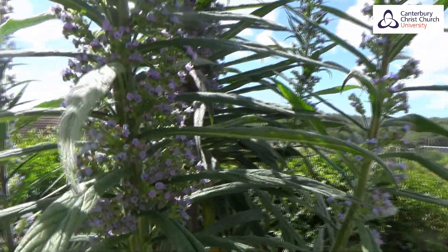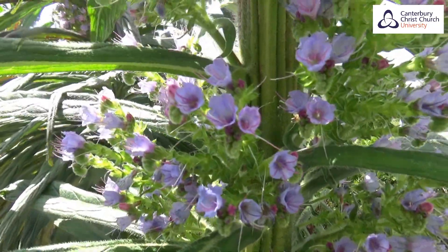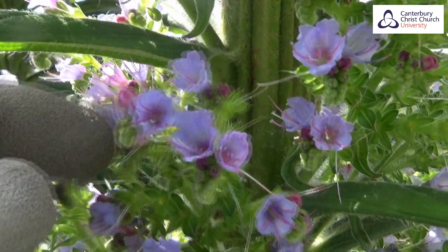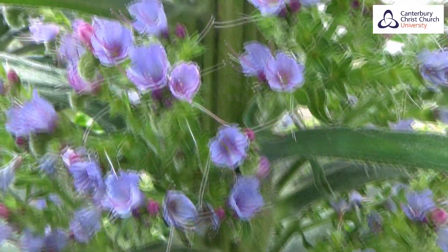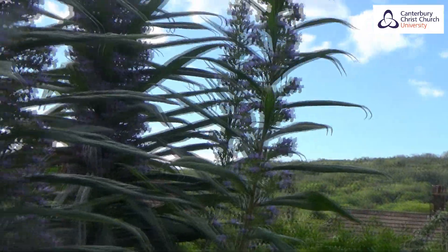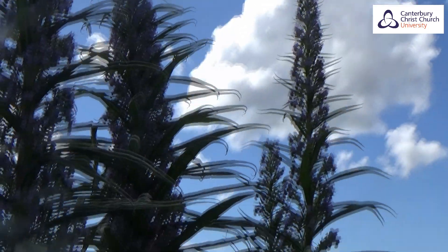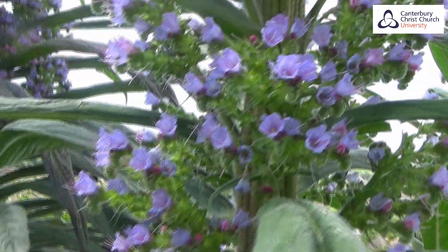We'll talk about those hairs and what they might be good for in a moment. What you'll also see are these beautiful purple flowers - not big individually, but there are lots of them. They occur in these little clusters, and you can see more developing here, so there are going to be many, many flowers produced over the flowering season, which is May and June, maybe into July. The flowers go all the way up the plant - what we call an inflorescence, meaning the totality of all the flowers.